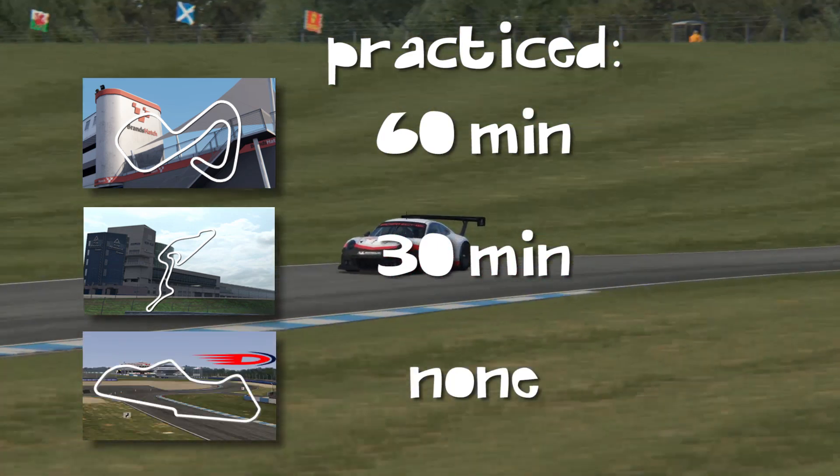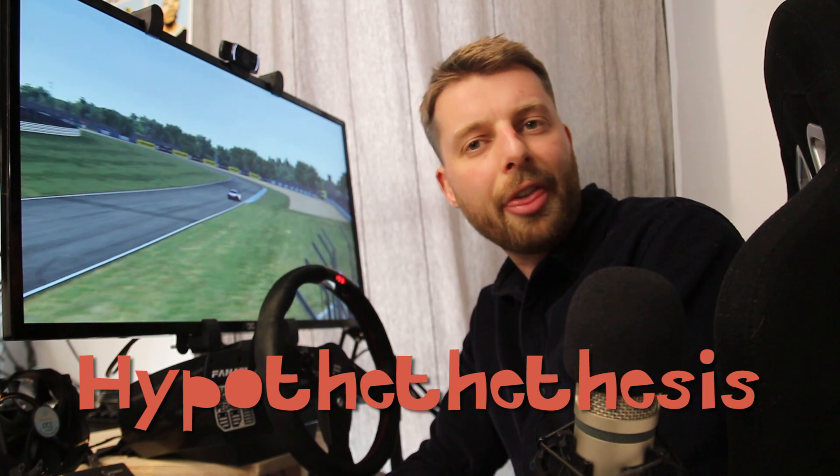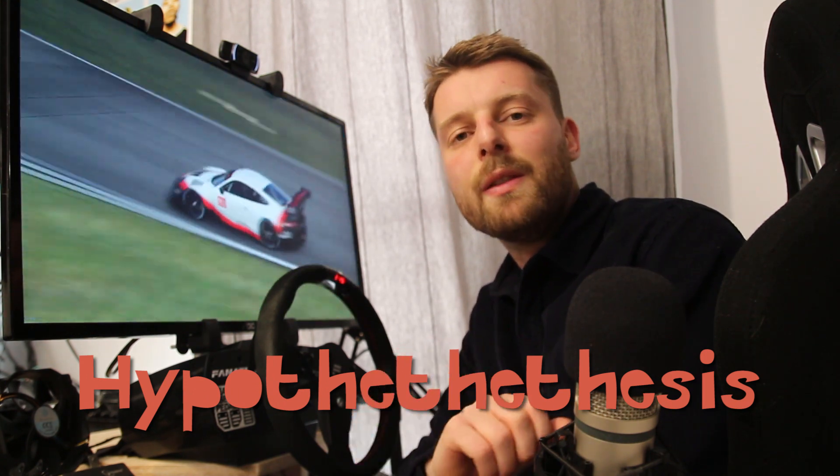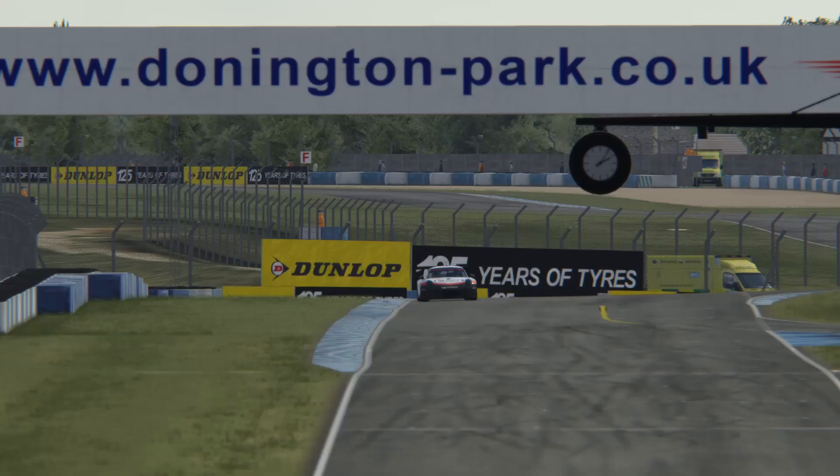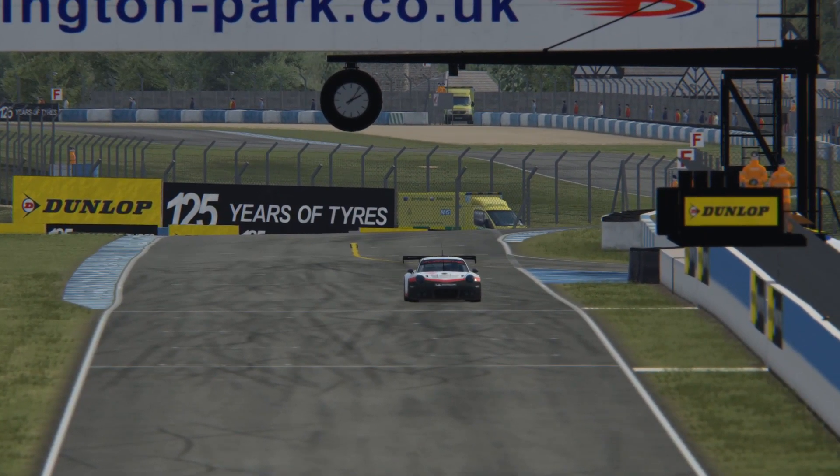At Donnington Park, we didn't practice at all — we just went straight in. Our hypothesis is that you would be better in VR, because when you drive on screen you have a limited view, whereas in VR you see everything around you, so you can see the next corner coming a little quicker. There's also an actual 3D perspective since there are two screens in the VR goggles. Because of the learning curve concern, we always start first in VR to give screen the learning curve advantage.